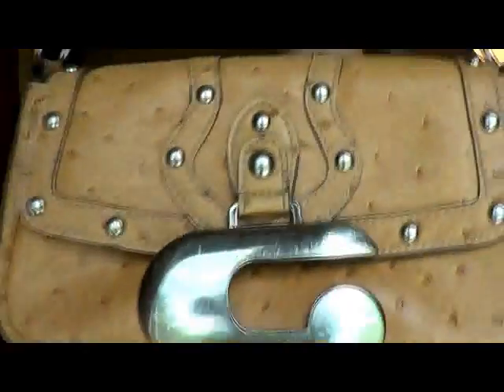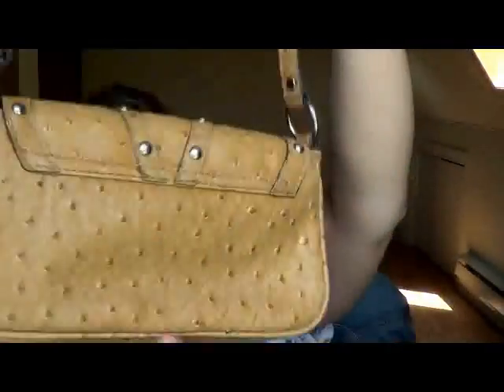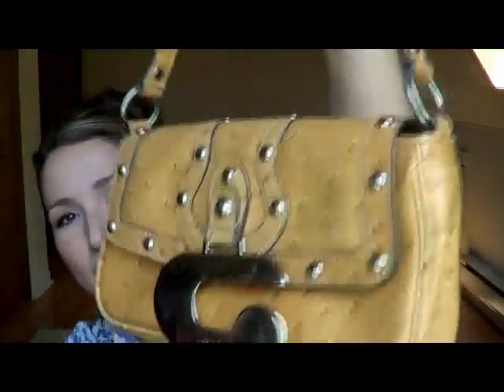I got this little Guess bag. It's faux ostrich — just plain in the back, and then on the front there's a big G. The G is quite scratched up. It's small but there's a lot of space inside, and then there's just a little zipper compartment.